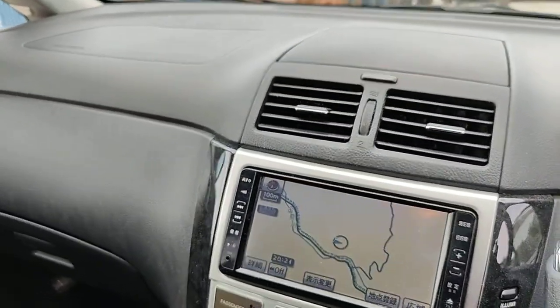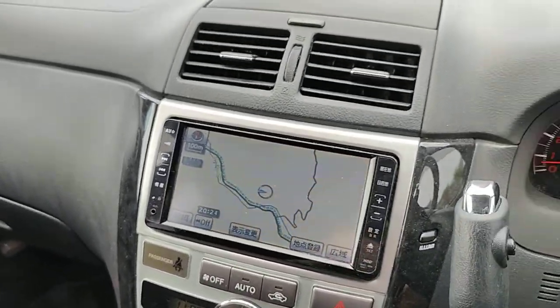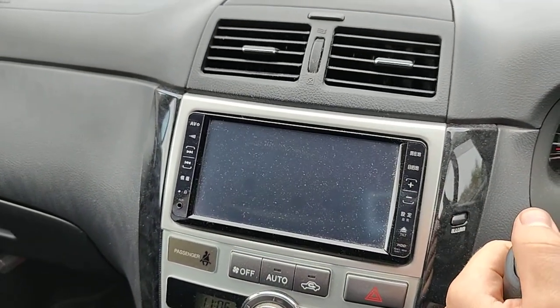This screen will be changed to a UK Pioneer screen, so it will have CD, radio, Bluetooth. It will have AUX and USB. It will also have mirror phone to screen and a reversing camera.